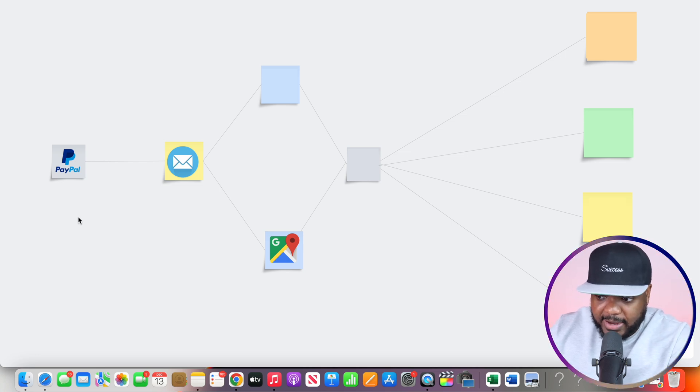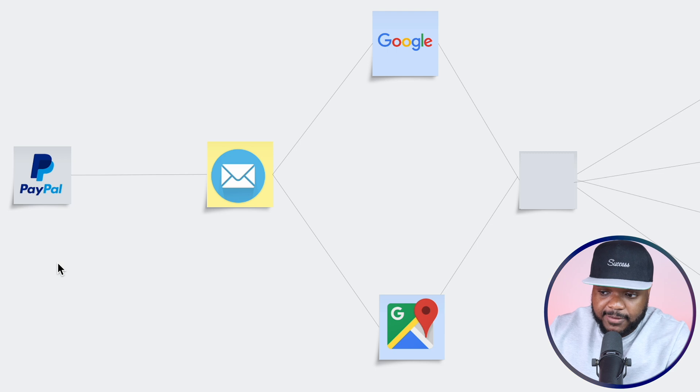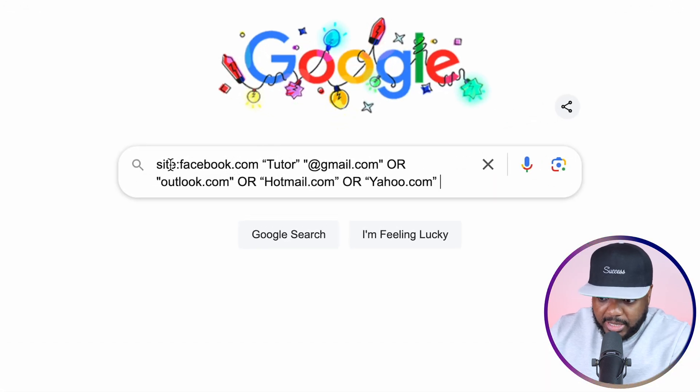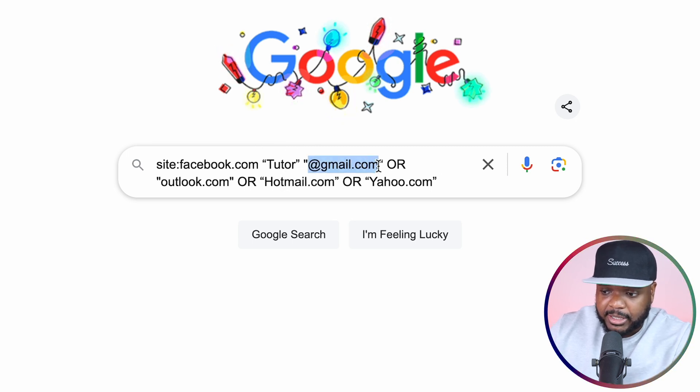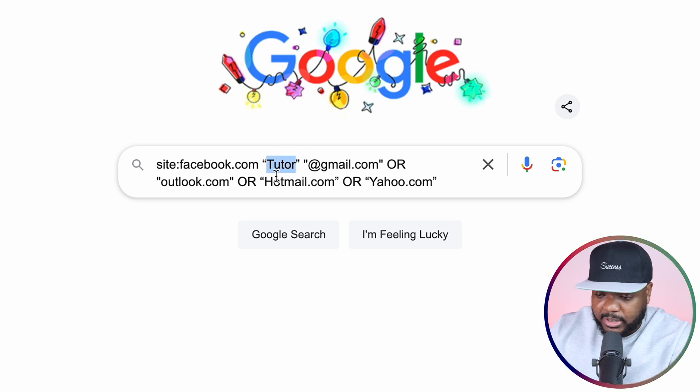The second way to find contact information is by going directly to Google search, where you can get 10, 20, 30, or 50 different emails all at the same time. You paste a prompt into Google that tells it to scan facebook.com and look for Facebook accounts with the word 'tutor' in their profile, and show any emails listed with Gmail, Outlook, Hotmail, or Yahoo. If a company is still using one of these domains, they most likely do not have a website.